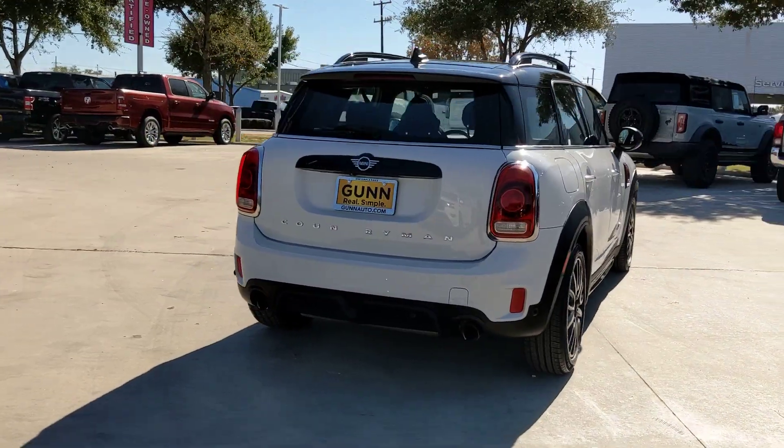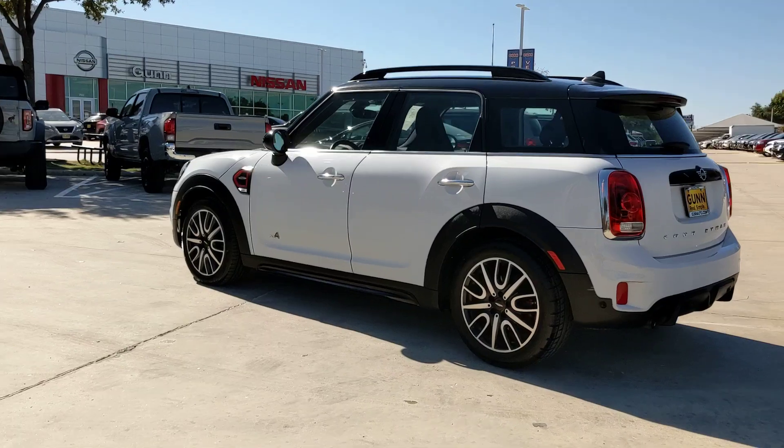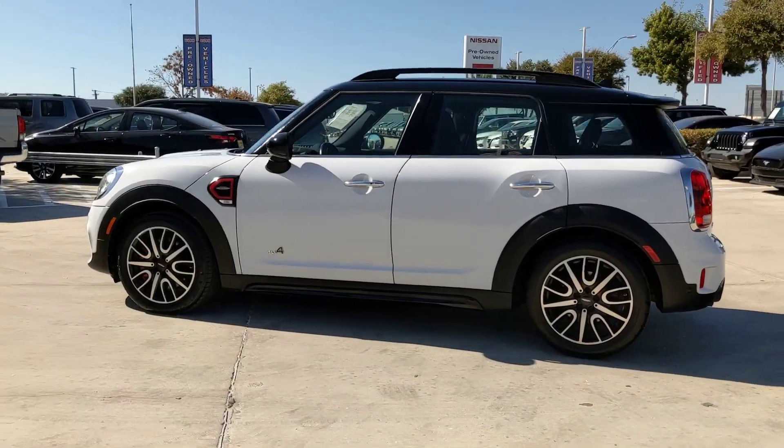Take a closer look at this family-friendly Mini Countryman, the surprisingly rugged performance-focused compact sports activity vehicle with unique retro flair.